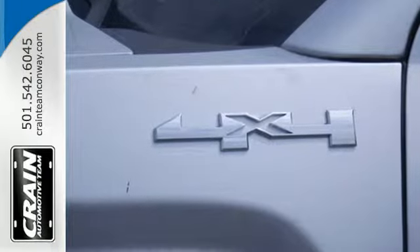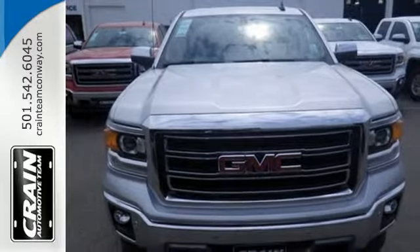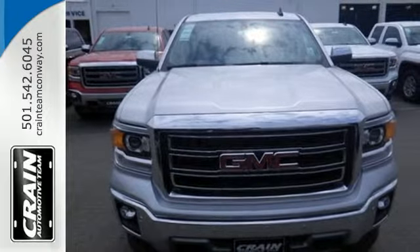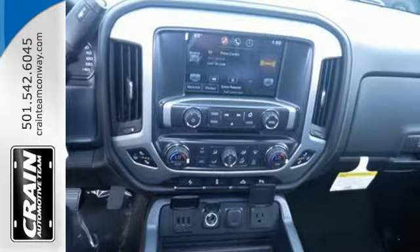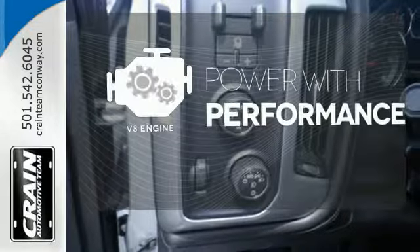Standard cargo box tie-downs, daytime running lamps, cruise control, and driver stability control enhance its capabilities, while trailer sway control, intelligent brake assist, StabilityTrak, and a tow-haul mode conquer the need to compromise. The V8 engine gives it the rumble you crave.